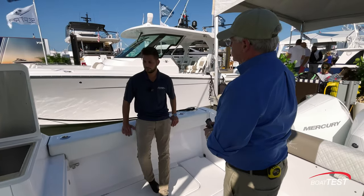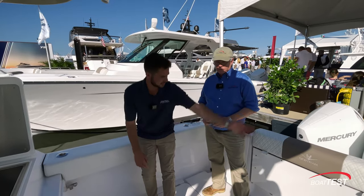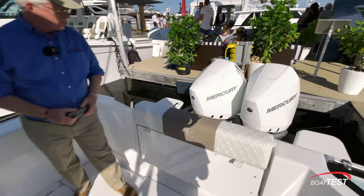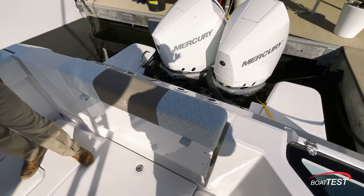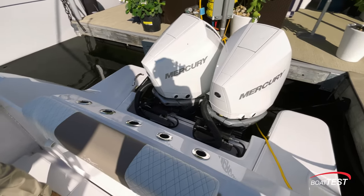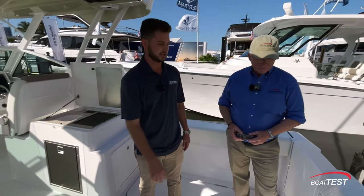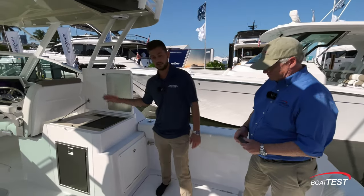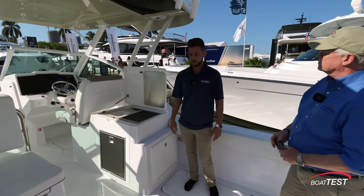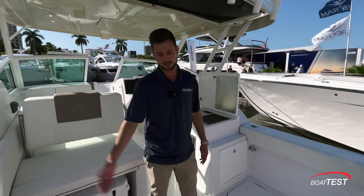This boat pretty much comes with everything you see here as standard. The engines can be upgraded — right now it has the 300s, which will do just over 50 miles per hour top speed. If you're a speed demon, you can do the 400s and hit close to 60 miles per hour. The Seakeeper is a large option that can be added, but the entertainment center and the side fish door both come standard — a lot of boat companies charge extra for those.